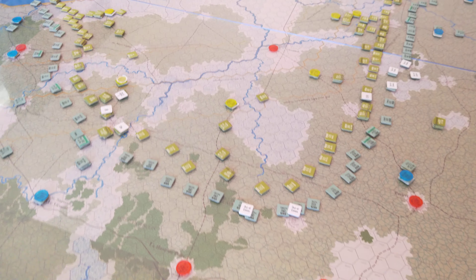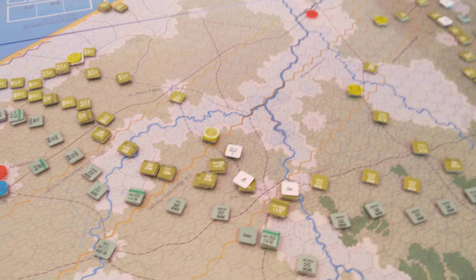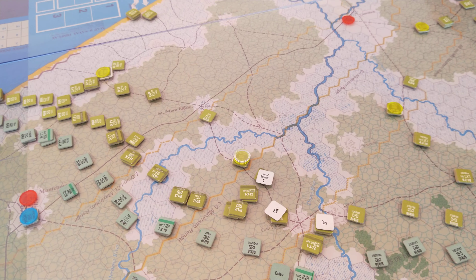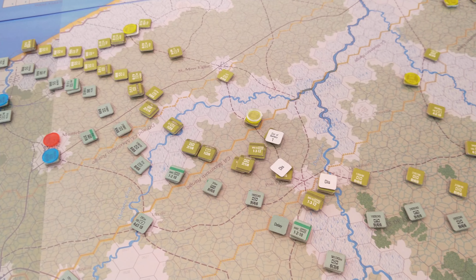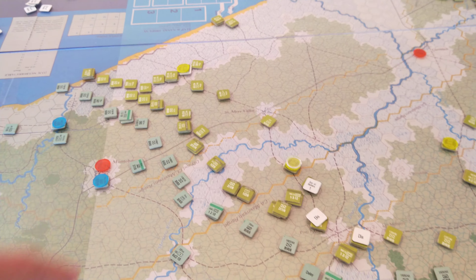The 82nd tried to attack here. Some small successes but also some failures — you can see units disordered, some were demoralized. They've now recovered but very little ground has been gained by these attacks. And it's just static out here where the 4th Division is.